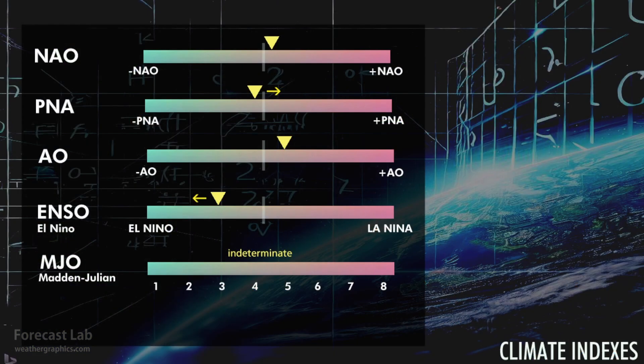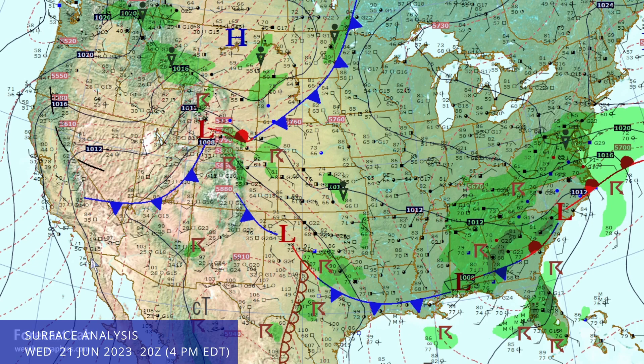Looking at the climate variables, things are pretty close to neutral. The Arctic Oscillation indicates a slightly stronger polar vortex. We are definitely heading into El Niño, and the Madden–Julian Oscillation is indeterminate.